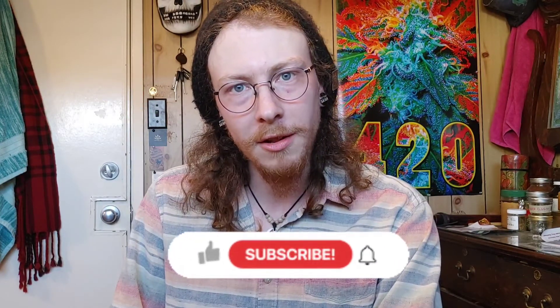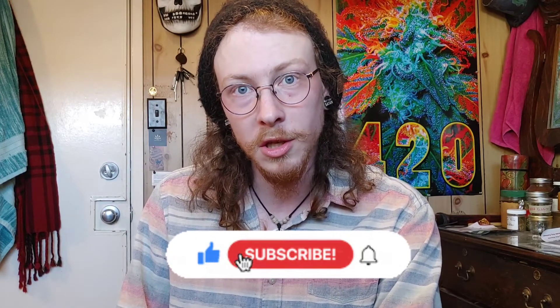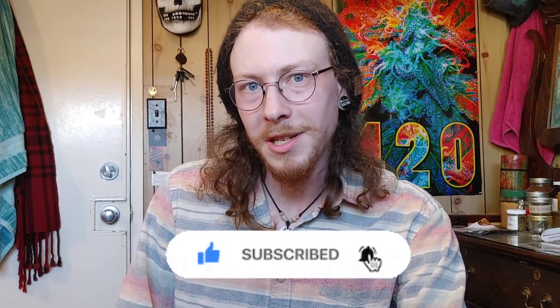Anyway, that has been today's video. Thank you for watching, have yourselves a good day. Like and subscribe on this channel and I'll bring you some more new stuff for you to consume. Have a good day and drink responsibly.